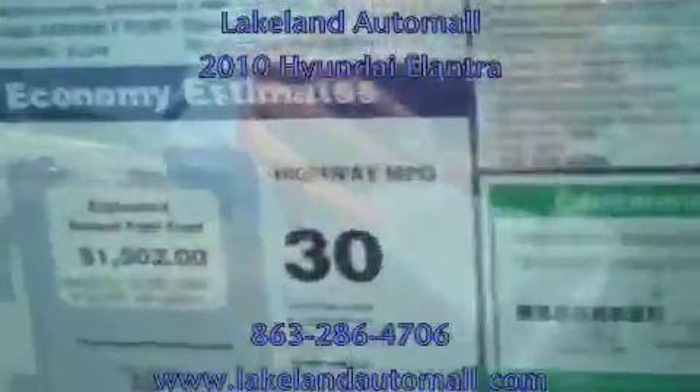Let me show you the gas mileage first. You're going to get 30 miles per gallon on the highway, up to 36 depending on your driving habits. And you have an excellent crash test rating — five-star crash test rating for the driver and the passenger in the front, as well as five stars for the side crash test ratings.